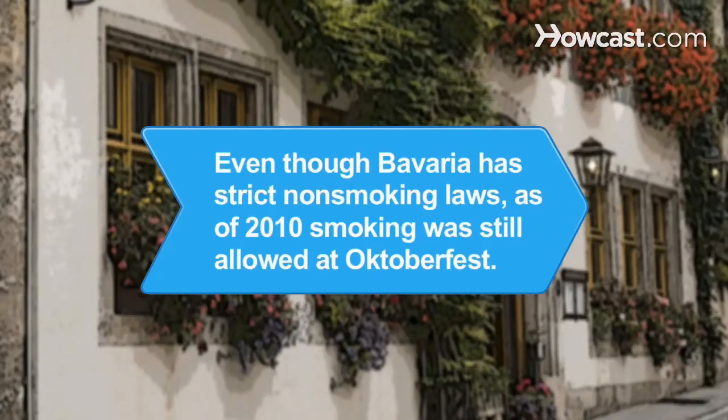Did you know? Even though Bavaria has one of the strictest non-smoking laws in Europe, as of 2010, smoking was still allowed in the Oktoberfest beer tents.